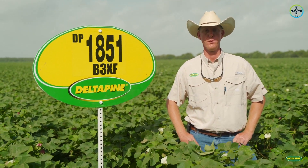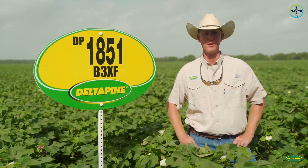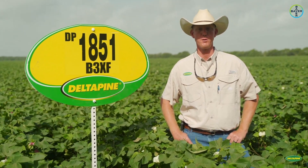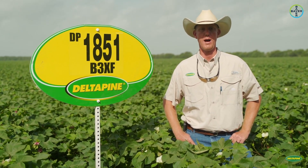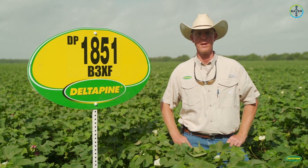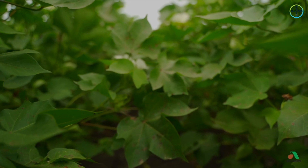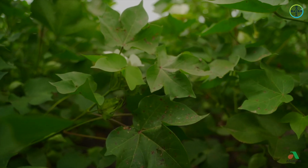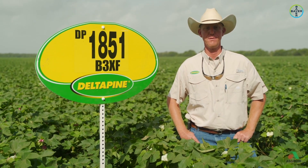Taking a look at it last year, pretty exciting yield potential with this variety. As Scott mentioned, it was pretty much from the commercial standpoint the top performing product for a wide area of South Texas where we did test this product. This is one that I think we've got a fair amount of it out there with growers this year and it's obviously in our plots again.